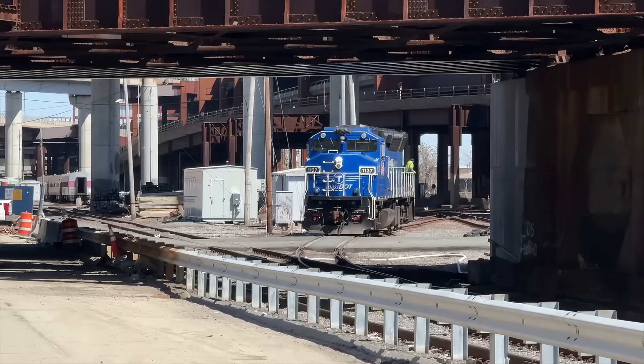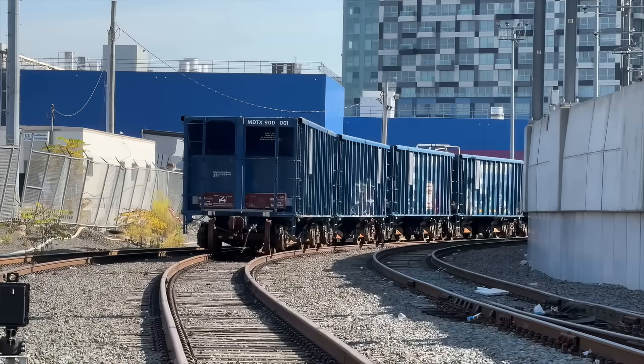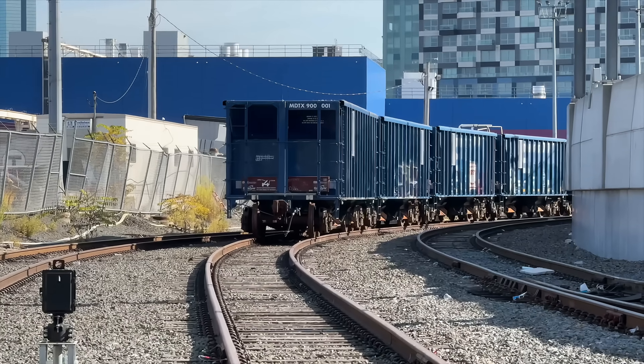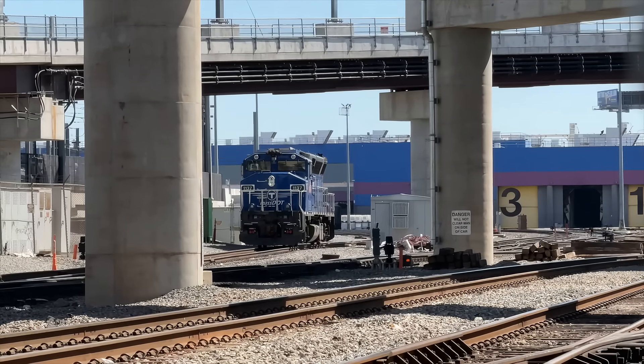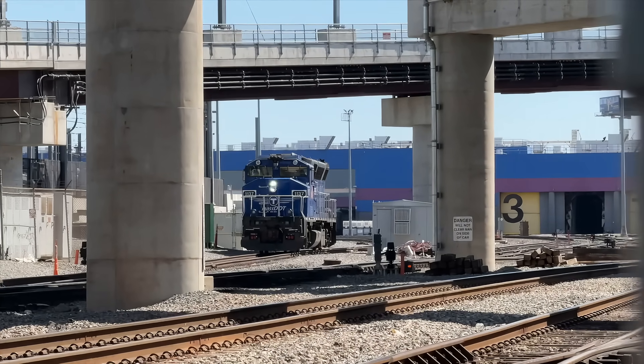The MBTA Commuter Rail Work Extra passes through this area most frequently. Two out of three of these tracks are used as storage for a variety of MBTA Commuter Rail freight cars. Today, the Work Extra needs to grab two flat cars from the Boston and Maine eastbound track and move them to the Boston and Maine westbound track.